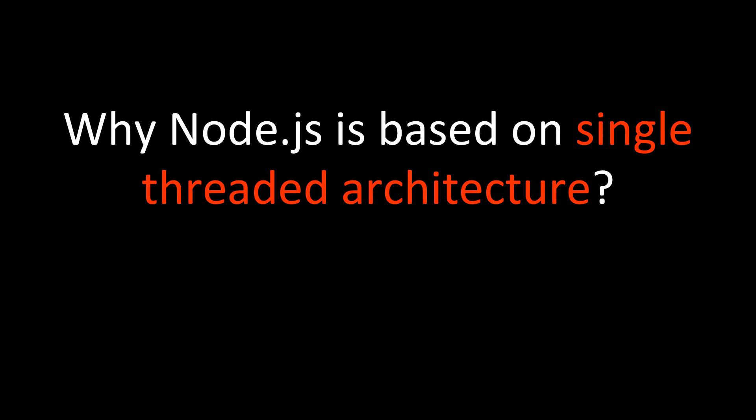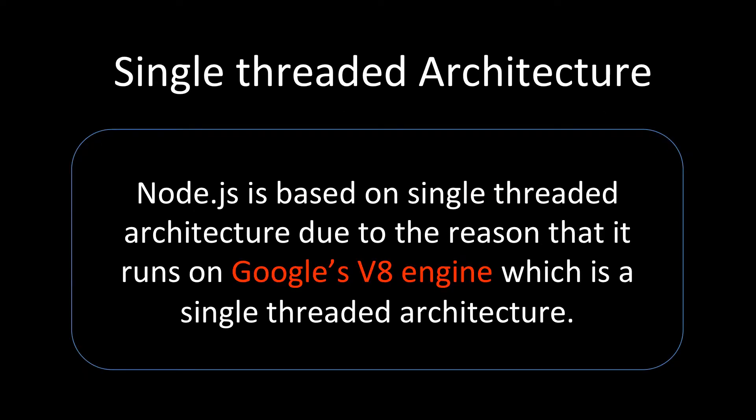So why exactly is it like this? Node.js is based on single-threaded architecture because it runs on Google's V8 engine. Google's V8 engine, which is used for processing, is a single-threaded architecture-based application.